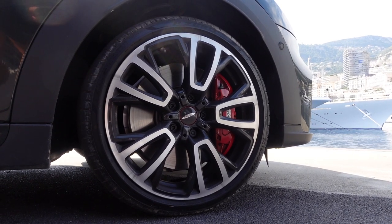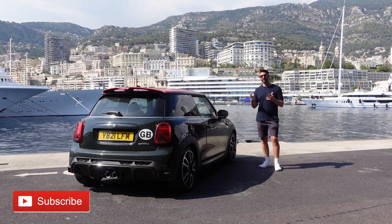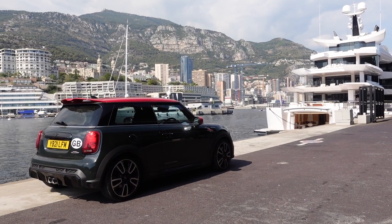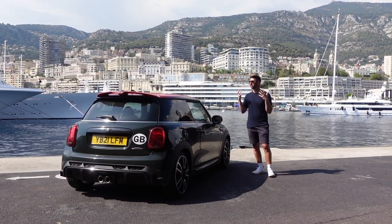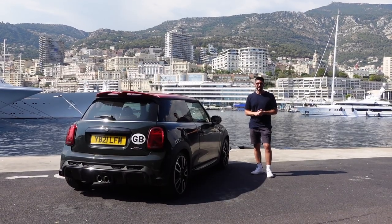230 horsepower from its 2-litre turbocharged engine, 8-speed automatic box — and it's a fitting car to take on the Formula One Grand Prix track. Although with a slight difference, because let's be honest, we're here in Monaco, the police are super strict and I won't be breaking any speed limits. But what I will do is show you guys around and just embrace Monaco in this beautiful weather. So let's get me in the car and let's go for a lap.